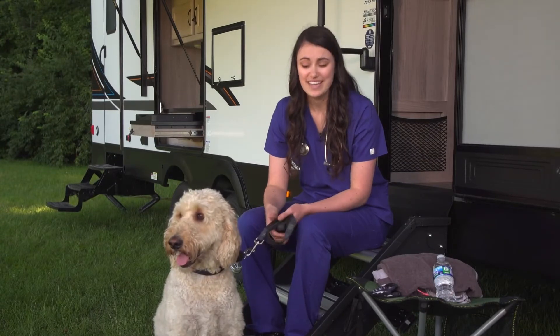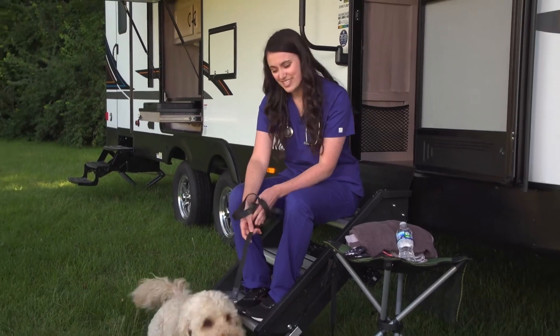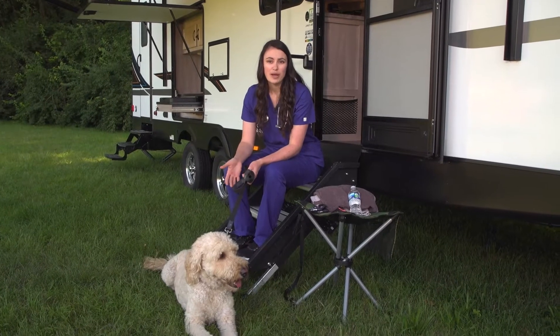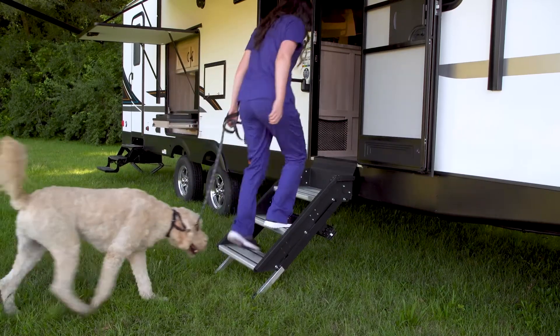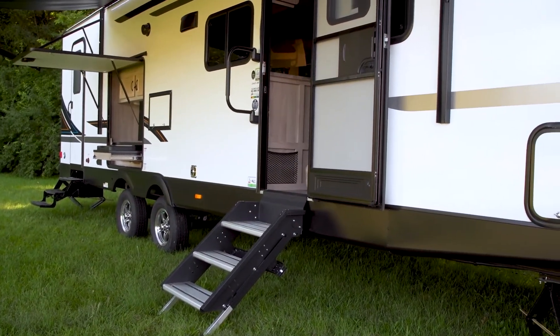A main consideration for older dogs traveling in an RV is the stairs. Many older dogs suffer from arthritis or weak back legs and may have difficulty on the narrow steps. Prepare for this by bringing along a ramp or investing in wider steps for your RV. Some pet friendly RVs like this one may come standard with wide steps to make getting in and out easier for everyone.